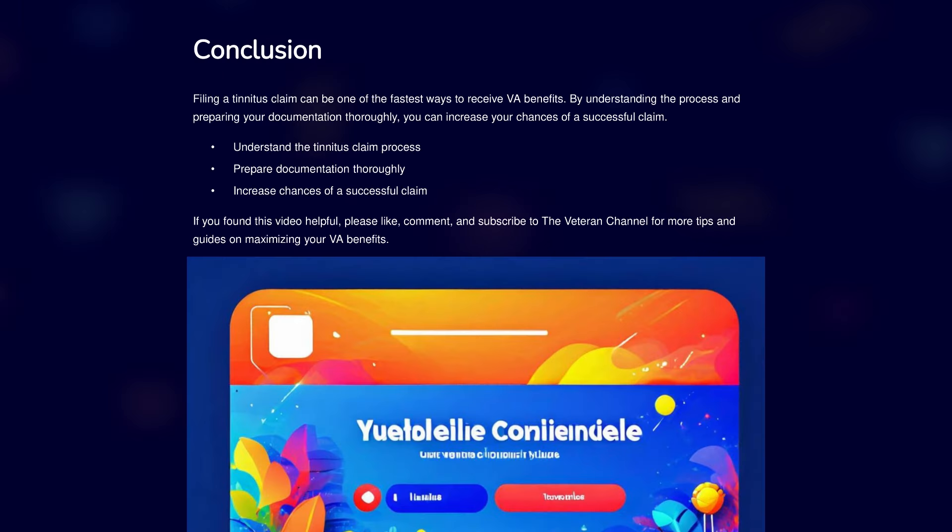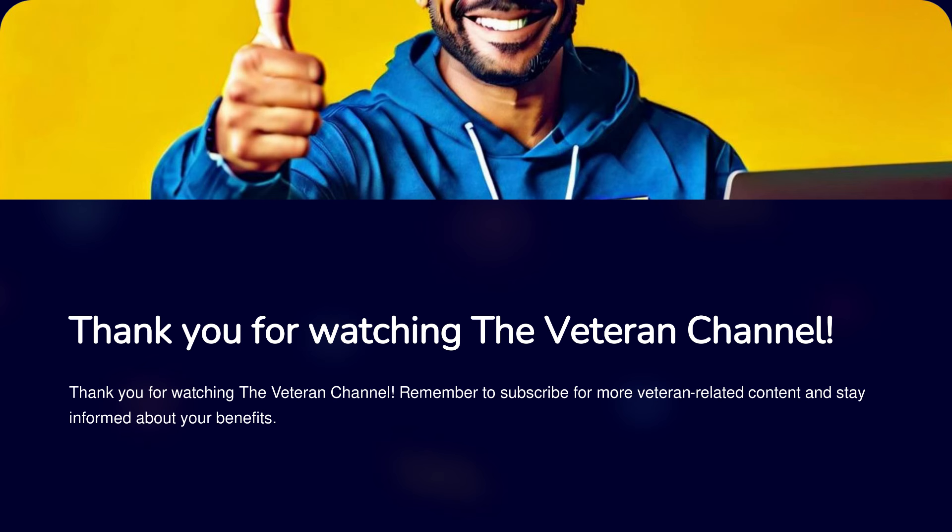Filing a tinnitus claim can be one of the fastest ways to receive VA benefits. By understanding the process and preparing your documentation thoroughly, you can increase your chances of a successful claim. If you found this video helpful, please like, comment, and subscribe to the Veteran Channel for more tips and guides on maximizing your VA benefits. Thank you for watching — remember to subscribe for more veteran-related content and stay informed about your benefits.